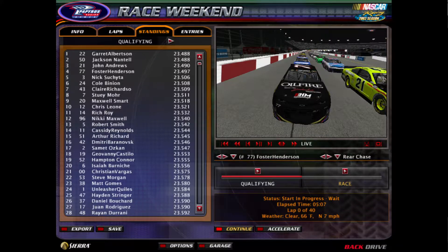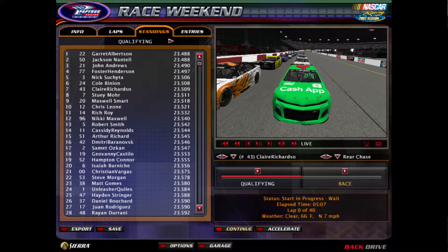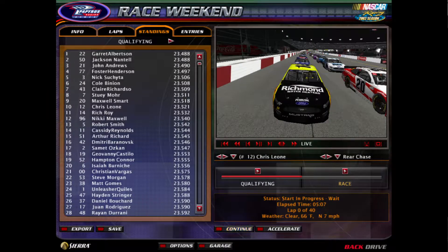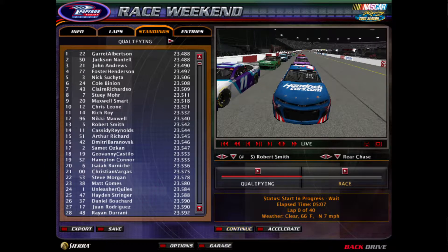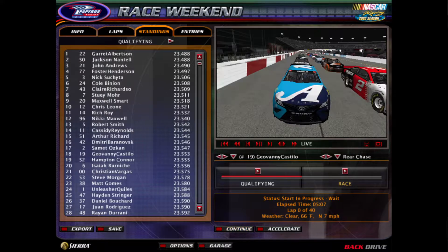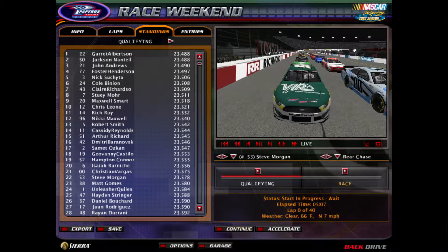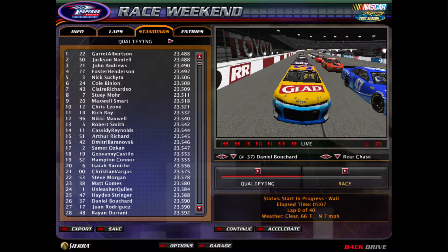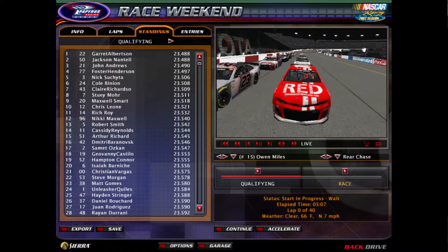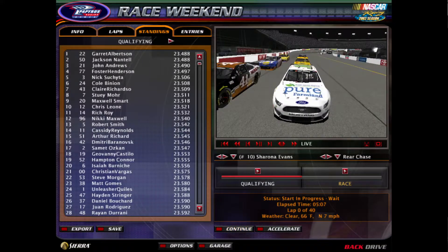Row 2 is John Andrews and Foster Henderson. Nick Sechita and Cole Binion start row 3. Claire Richardson and Studi Moore start row 4. Chris Leone and Maxwell Smart round out your top 10. Our winner from last week was Giovanni Castillo in the number 19, who took the checkered flag in the Coca-Cola 600.